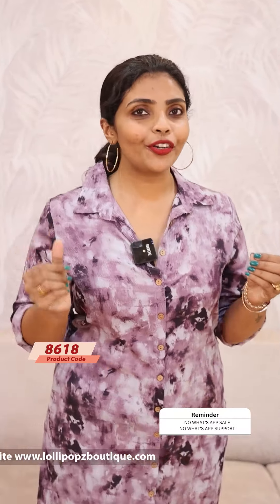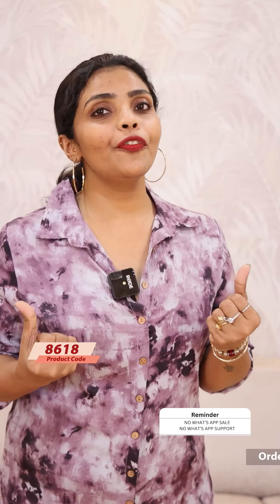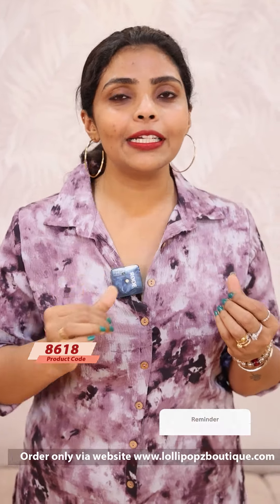Hello friends, I am Shruti from Lollipops. We have a kind of imported fabric here. This is a wafer fabric. Wafer fabric is a thin fabric.